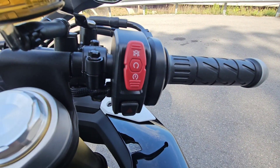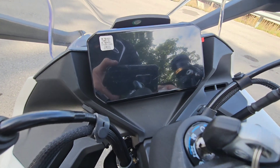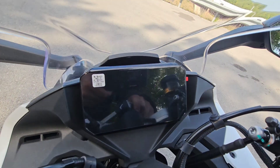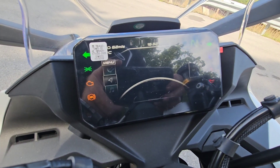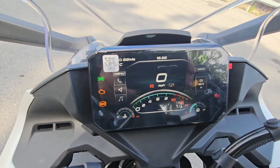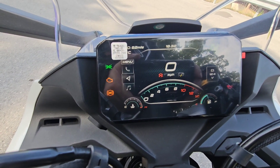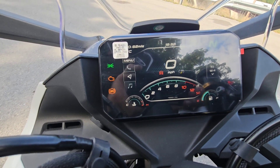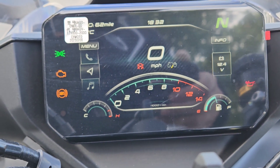It includes ABS brakes. The front is a single rotor at 320 millimeters, stopped by a Brembo four-piston front caliper. It has an upgraded 5-inch TFT display, which is an upgrade from last year's 2022 models — a lot more bright and you can see it in the sunshine. The bike comes in two colors: Zircon black and Nebula black.